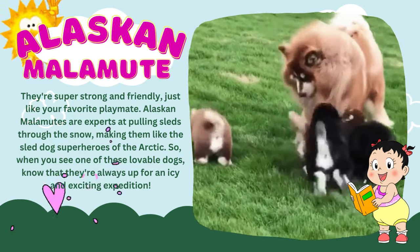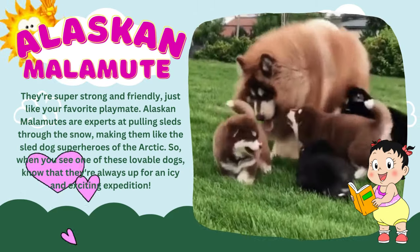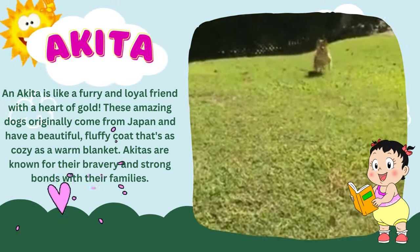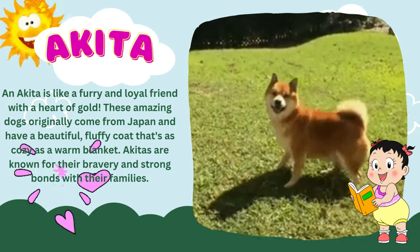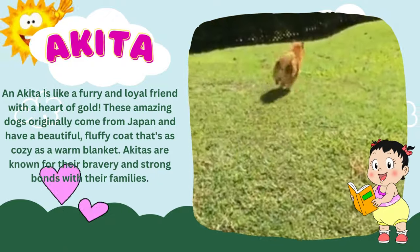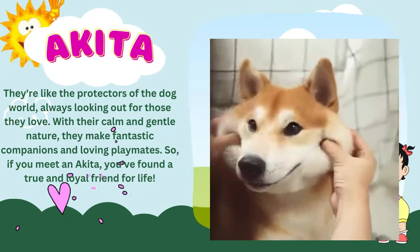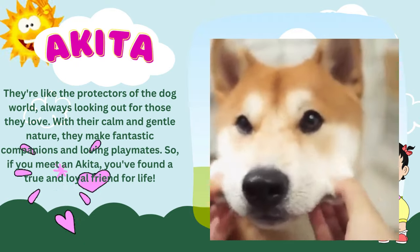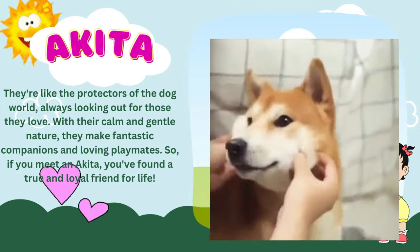So, when you see one of these lovable dogs, know that they're always up for an icy and exciting expedition. An Akita is like a furry and loyal friend with a heart of gold. These amazing dogs originally come from Japan and have a beautiful, fluffy coat that's as cozy as a warm blanket. Akitas are known for their bravery and strong bonds with their families. They're like the protectors of the dog world, always looking out for those they love. With their calm and gentle nature, they make fantastic companions and loving playmates. So, if you meet an Akita, you've found a true and loyal friend for life.